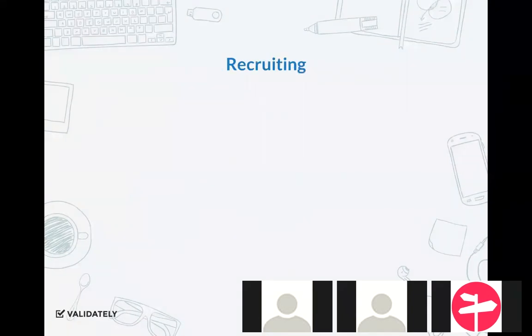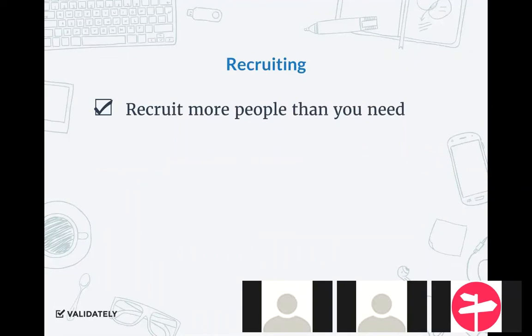Next section is about recruiting. Two main points. Make sure to recruit more people than you need. If you've done research before, you know that no-shows are a given depending on your industry, time of day, and incentive. Those are variables that can help prevent no-shows, but the truth is they will happen. You do not want to waste your time waiting for someone. So just get more people than you need — if you think you need five people, get seven.